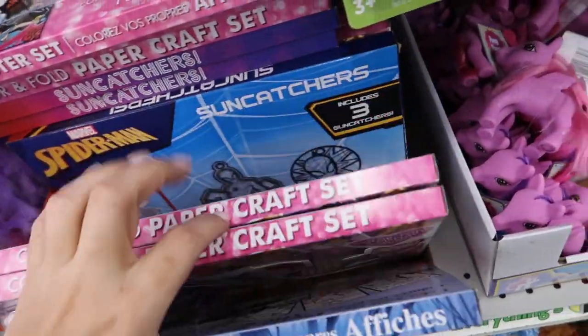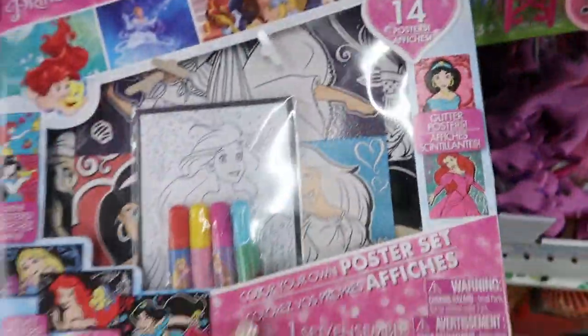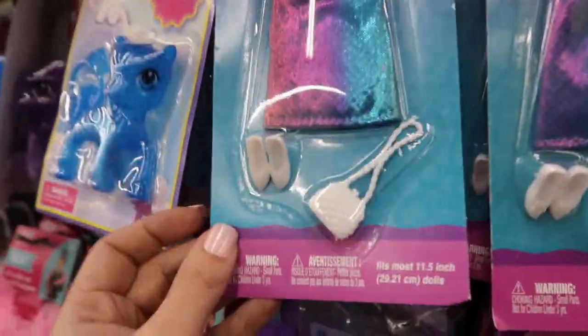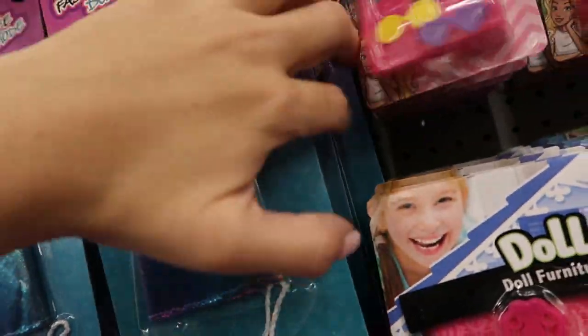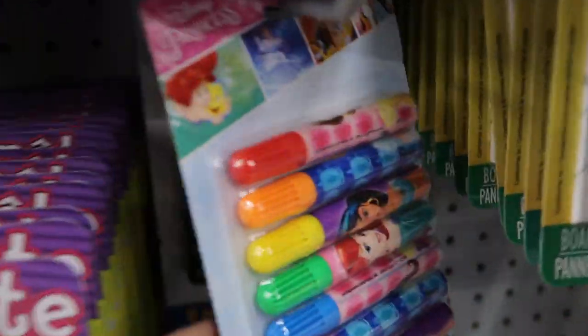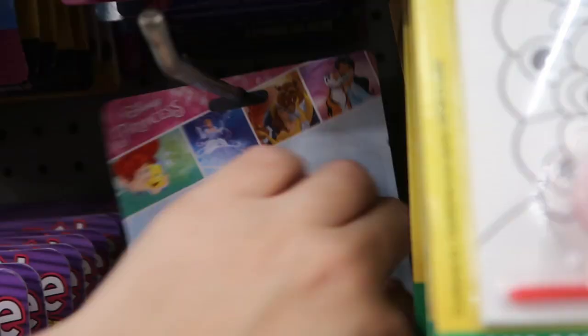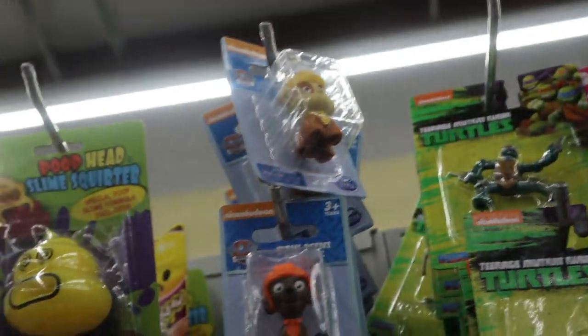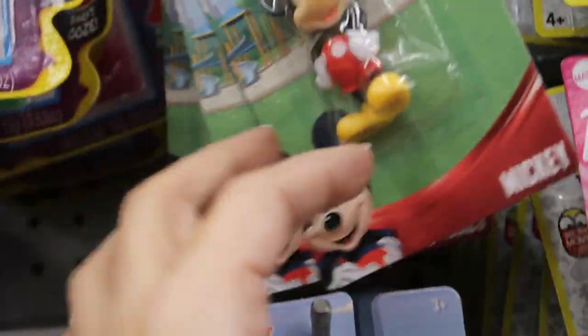There are some bigger coloring sets that aren't going to fit in a stocking but they're still really cute. Barbie outfits — that one's so cute with the fur and the shoes — plus little Barbie sunglasses, headbands, shoes, and purses. This little set is really cute with the little kennel and a cat and a dog. Marker sets, Disney princesses, and Toy Story. There are all these little figurines: Barbie, Little Pet Shop, ponies, Disney, Paw Patrol, little Donald, Mickey, and Goofy.